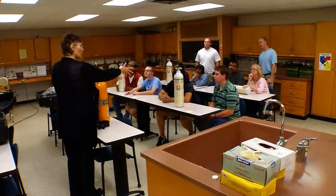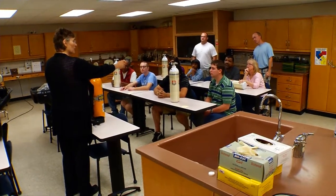Our instructors bring real life application and knowledge because they work in the EHS profession, and many of them are OSHA certified trainers. This is really advantageous to our students, who get to acquire this knowledge and understanding that the professors and faculty are able to bring to the classroom.